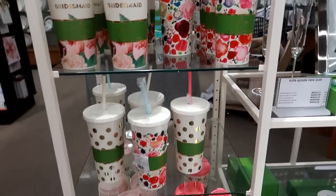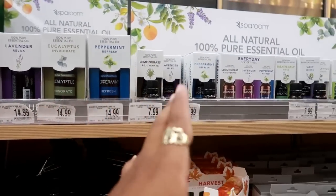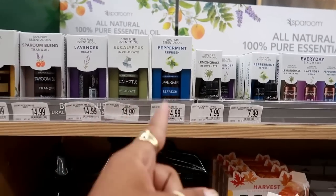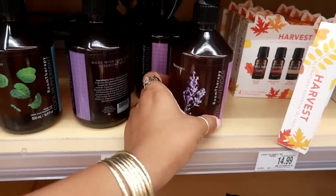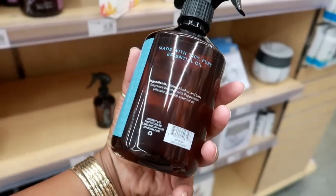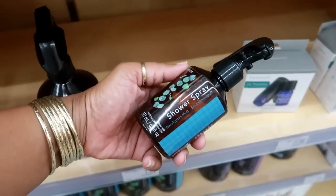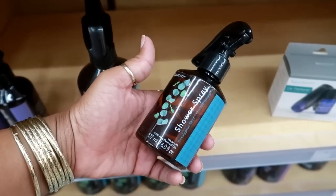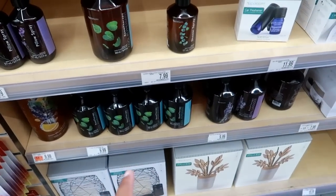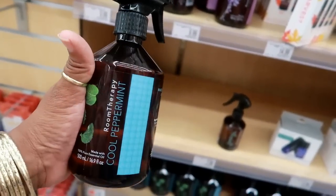So lately at home my favorite scent is peppermint when I'm using my diffuser. I was about to pick up one of these, but then I see these down here - I've never seen them before. This is Room Therapy Cool Peppermint 100% essential oil and I just sprayed it - oh my gosh it smells so good! It's $9.99. They also have a shower spray and a pillow spray with lavender. I'm going to get the Room Therapy peppermint because it smells amazing - even my kids love it.